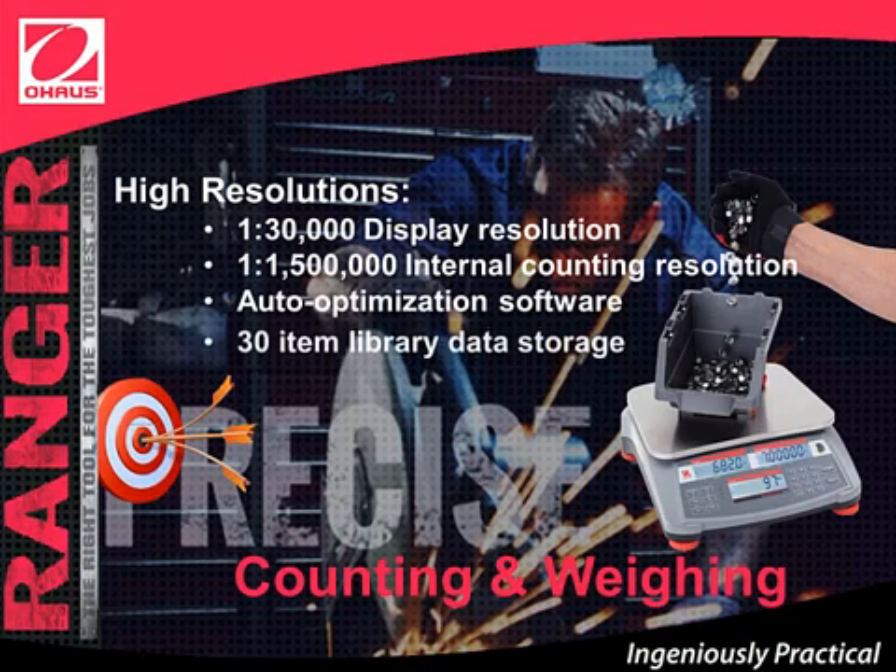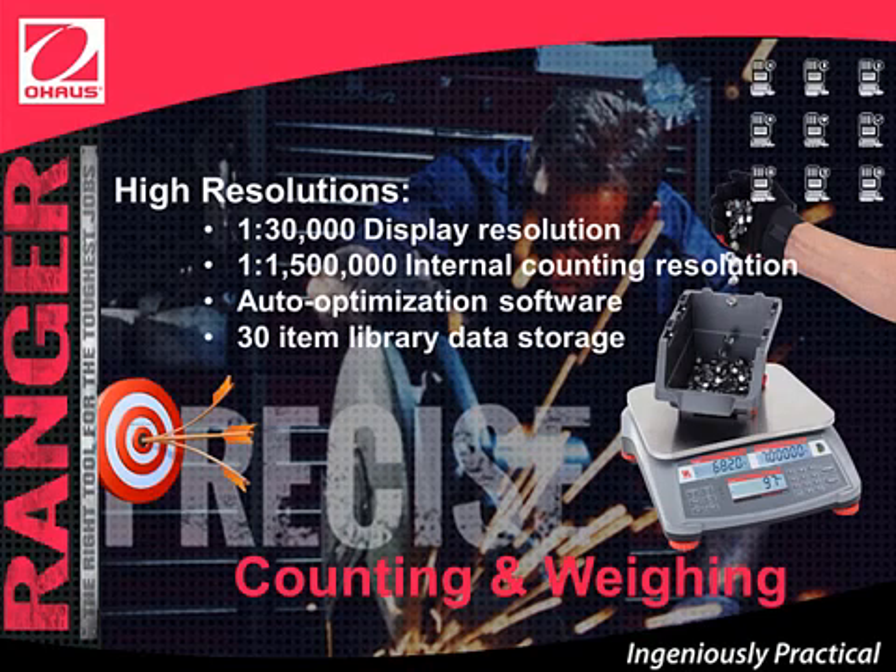The Ranger Count 3000 also offers a 30-item library data storage function that can store 12-digit part numbers, average piece weights, check limits, tear weights, and accumulated data for quick and simple retrieval.